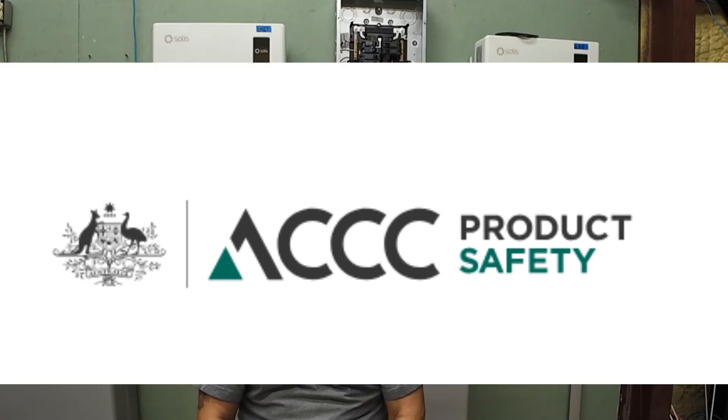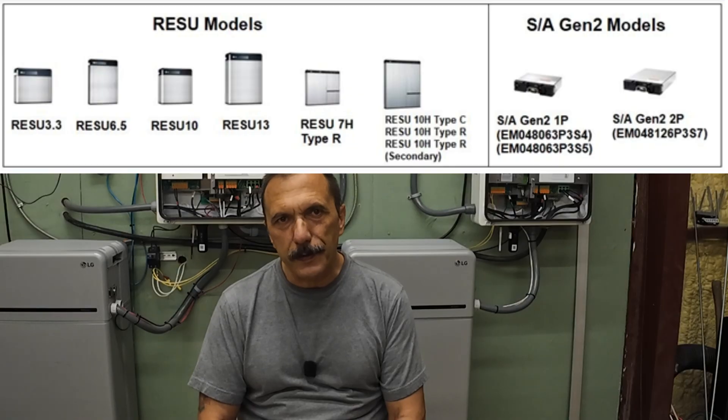The Australian Competition and Consumer Commission — ACCC — recall covers specific Rizu families and date ranges. Consumers were urged to shut down affected batteries until remedied. It did not include any Prime batteries.